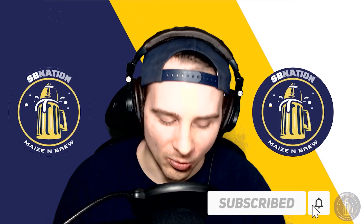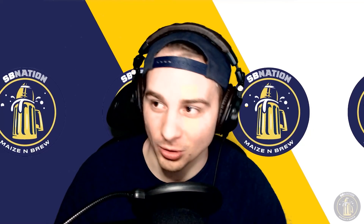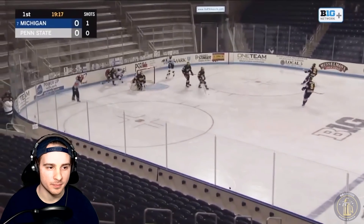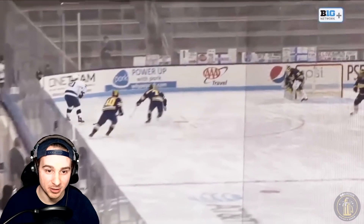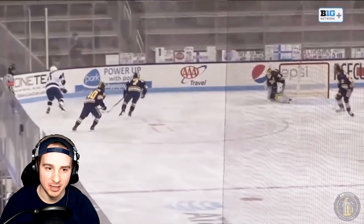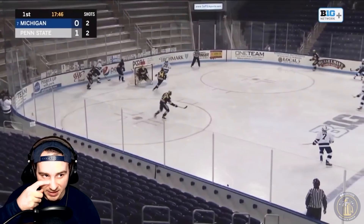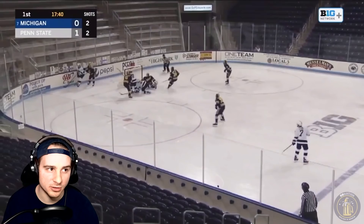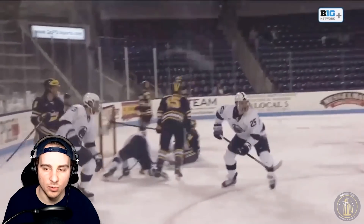I won't mute the audio for this first clip, but I'm going to mute for the rest — and believe me, you'll know why after I play this. This guy was just a screamer, McScreamerson. I don't know how this goal got past Strauss Mann — pretty impossible angle, somehow beat him to the short side. About two minutes into the game, puck goes behind the net for Penn State, drops it off in front, and he picks up another goal. Michigan gets down 2-0 within the first two minutes and 30 seconds.